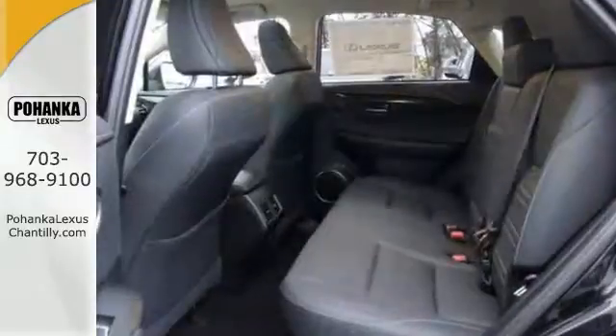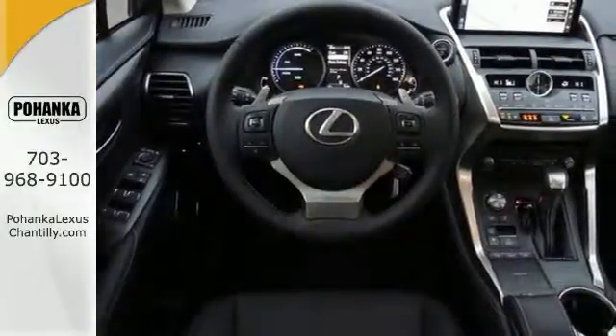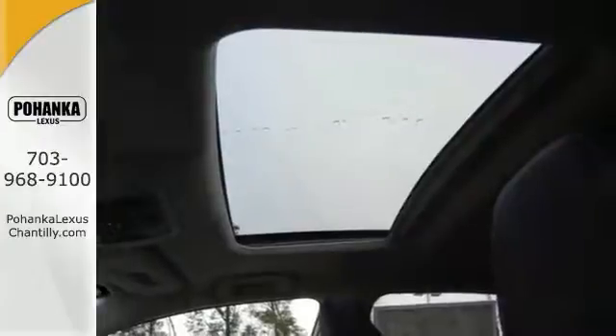It's going to sell fast with features like intuitive parking assist, a Lexus premium audio system, and even a leather steering wheel with mounted audio control and a moon roof.